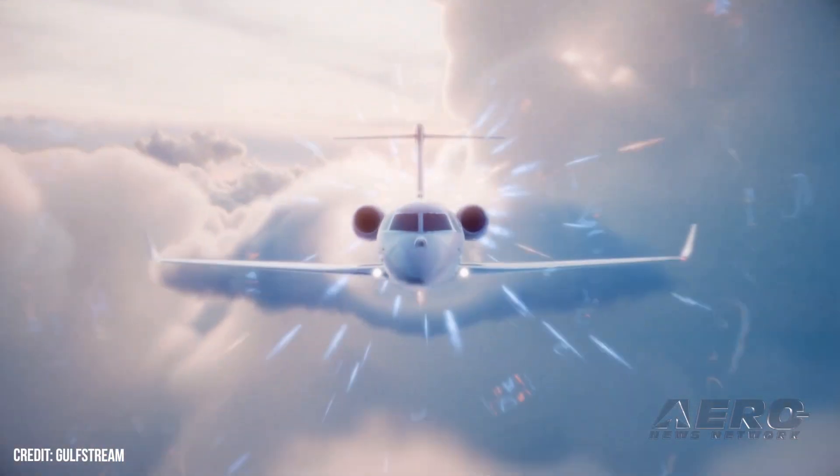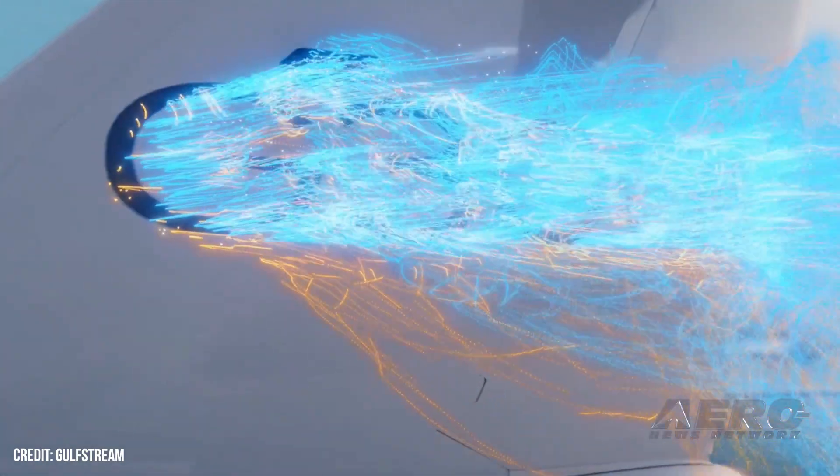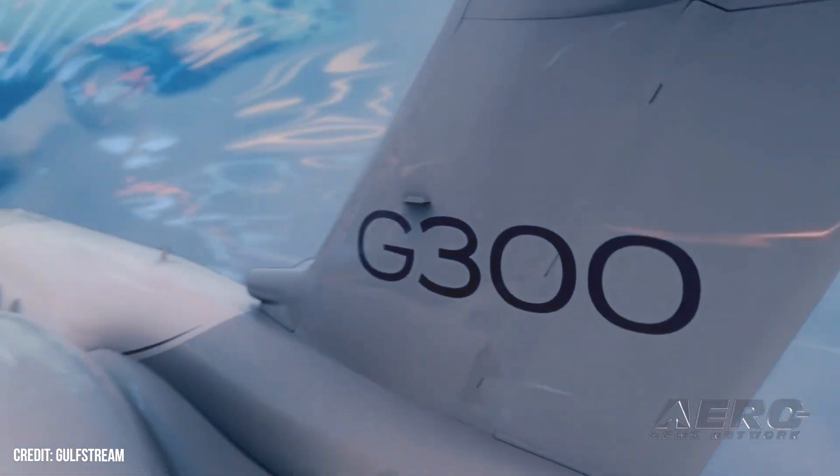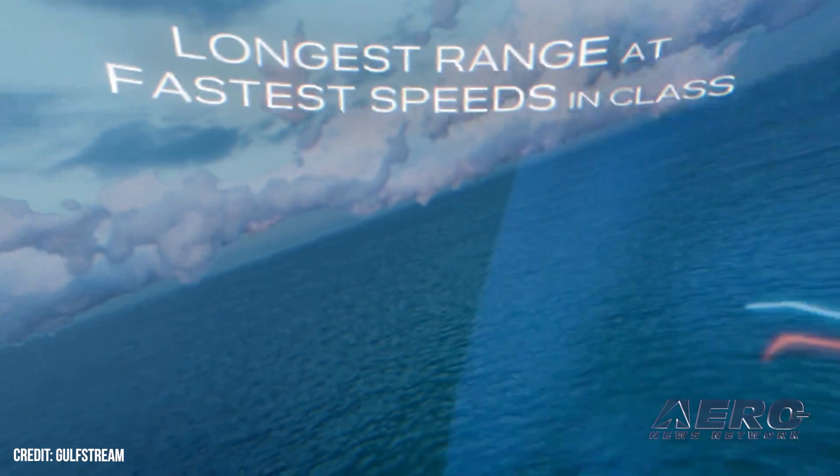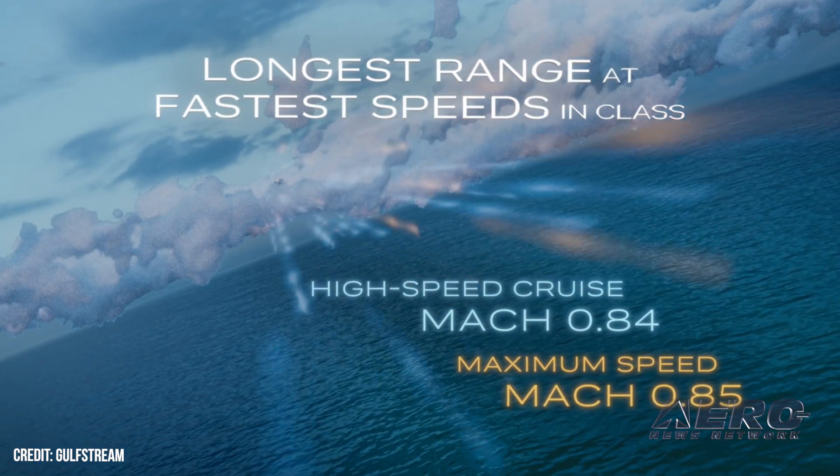Gulfstream introduces the G300. Gulfstream has announced the all-new super mid-sized Gulfstream G300, which will replace the Gulfstream G280 and feature Gulfstream panoramic oval windows, as well as an all-new Harmony flight deck.